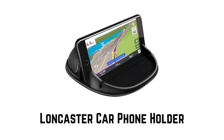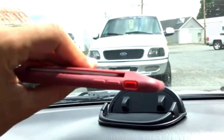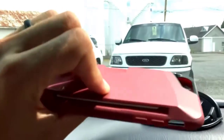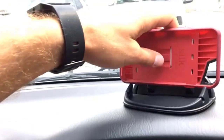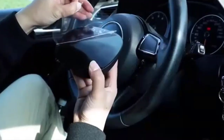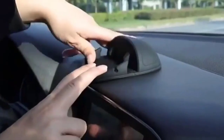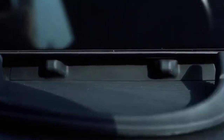Number 4: Longcaster Car Phone Holder. The dashboard cell phone holder is suitable for most kinds of cell phones or GPS devices which are between 6 to 12 millimeters thick, including iPhones and Androids. Depending on its soft silicone textured bottom and sticky pads, it can protect the phone against bumping, scratching, or flying out whenever there is emergency braking, a sudden stop, or a sharp turn.